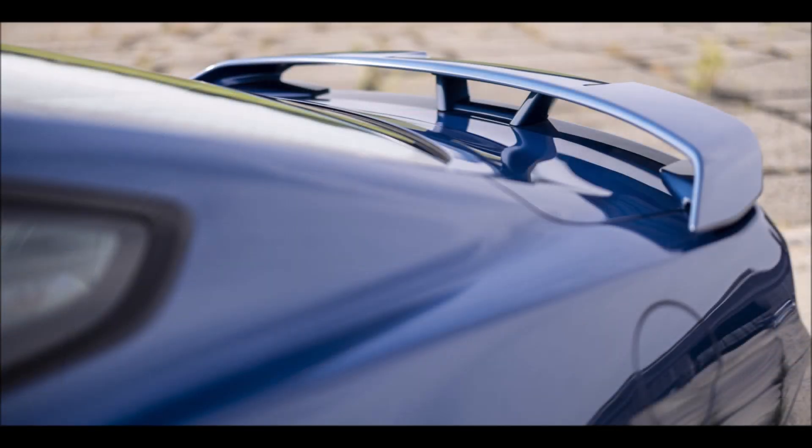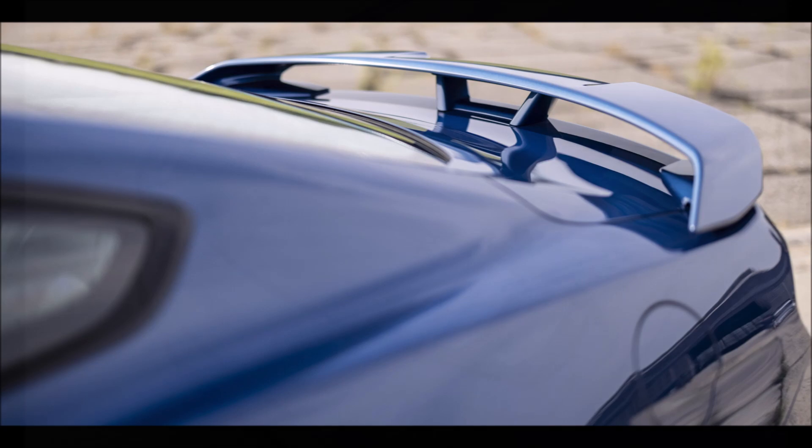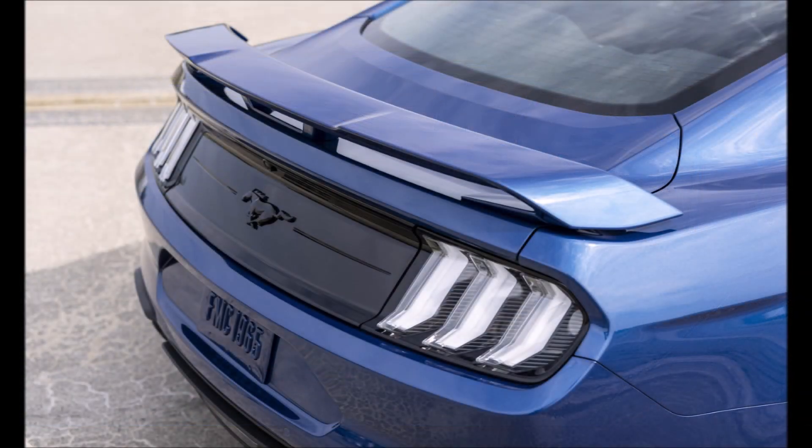What do you think about the 2022 Mustang Stealth Edition and the California Special, and which one would you take? Let me know down in the comments below.